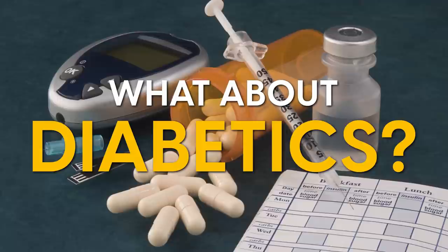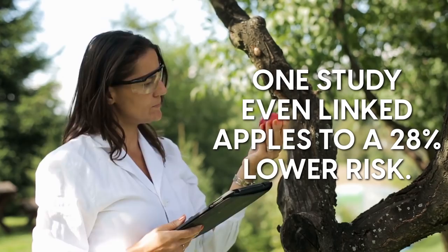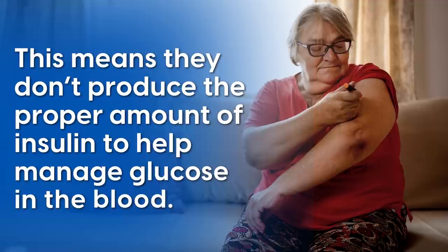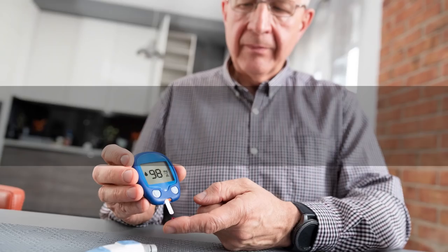What about diabetics? Apples are actually an excellent choice for those with diabetes. A ton of research links apple consumption to a reduced risk of diabetes — one study even linked apples to a 28% lower risk. It's thought apples help by supporting the beta cells of the pancreas, which are responsible for producing insulin. People with type 2 diabetes often have damaged beta cells and don't produce enough insulin to manage glucose in the blood. Apples are rated low on the glycemic index scale at 39, meaning they won't drastically spike your blood sugar levels.